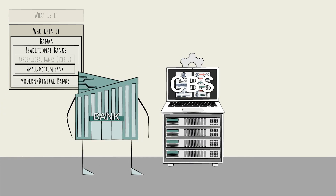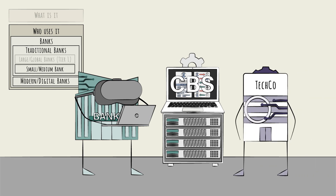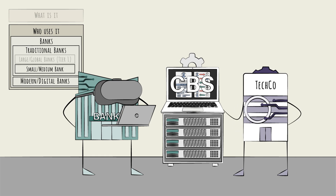Digital banks, by contrast, are native to the digital age. These banks were built for online banking with digital experiences in mind, and their core banking systems were too. Digital banks typically leverage the most modern CBS solutions, provided and maintained by third-party vendors.